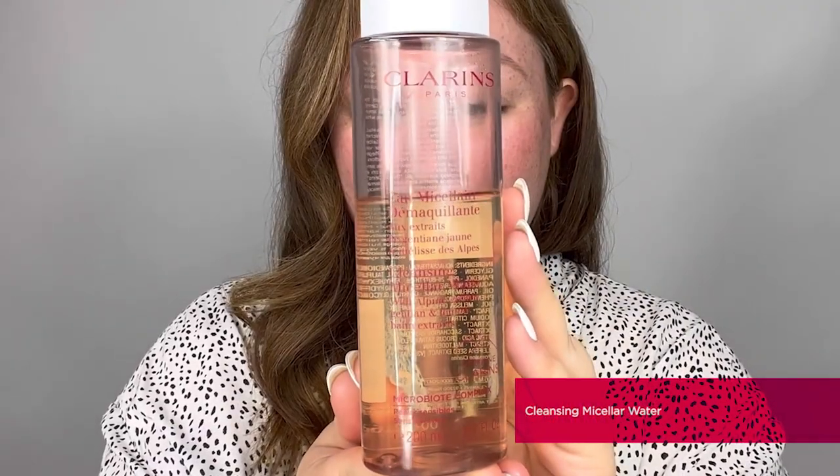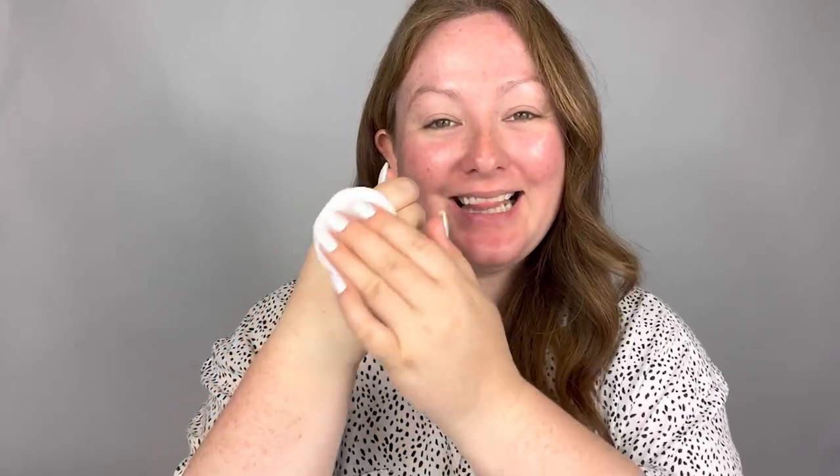If your skin is more on the oily or combination side, the cleanser I would recommend as your first cleanse is the Clarins Cleansing Micellar Water. Like the Velvet Cleansing Milk, it's also enriched with the alpine herb complex — alpine gentian and lemon balm — to soothe and comfort the skin whilst balancing your skin's natural bacteria. This refreshing water-based cleanser is perfect for oily or combination skin to instantly refresh and cool the complexion whilst helping with excess oil.